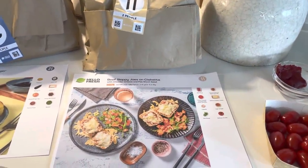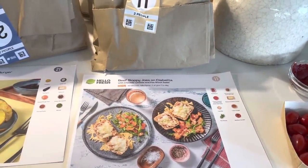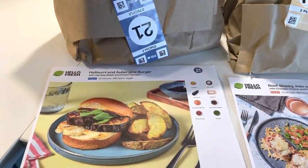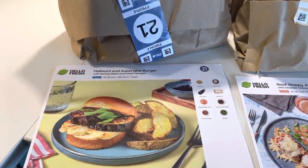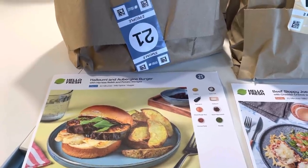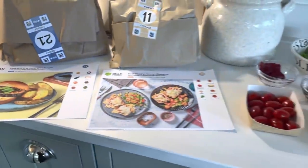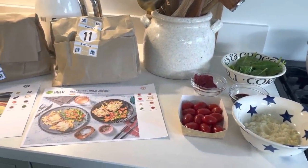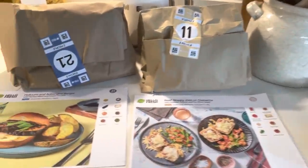This week we've also got Beef Sloppy Joes on Ciabatta — one of the kids' favourites and amazing for lunch as well — and then the Halloumi and Aubergine Burger, which we haven't had before. It comes with wedges too, so I'm really looking forward to that. Everything comes with it, so definitely worth giving it a go.